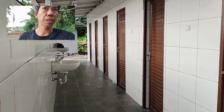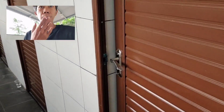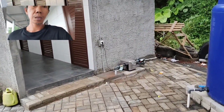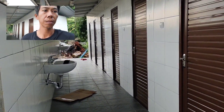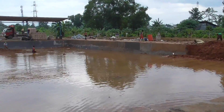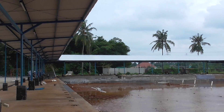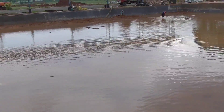Ini toiletnya teman-teman, ada toilet di sini. Bener-bener terkonsep banget pemancingan ini. Direncanakan akhir Maret pembukaan pemancingan ini akan diselenggarakan. Pokoknya pantengin aja teman-teman untuk info selanjutnya. Oke sekian dulu info dari Pemancingan Kampung Gue kali ini, nantikan info-info terbaru dari kami. Terima kasih.